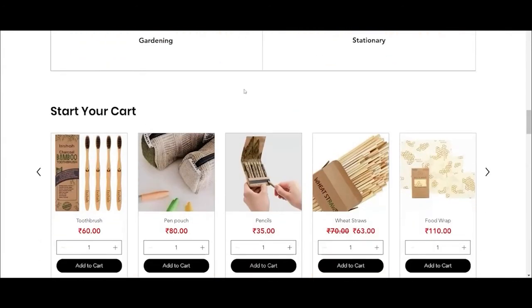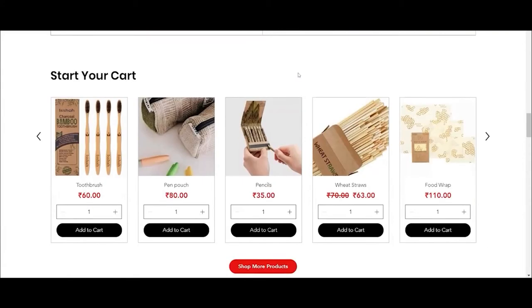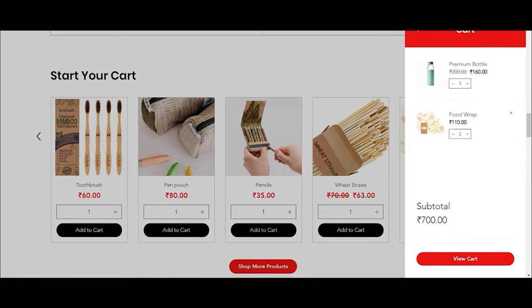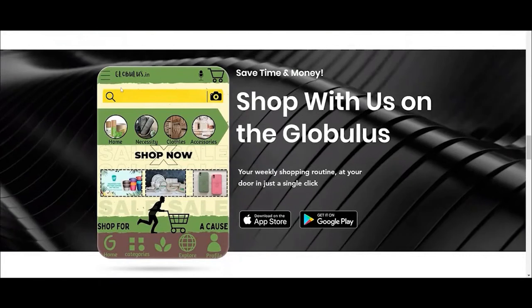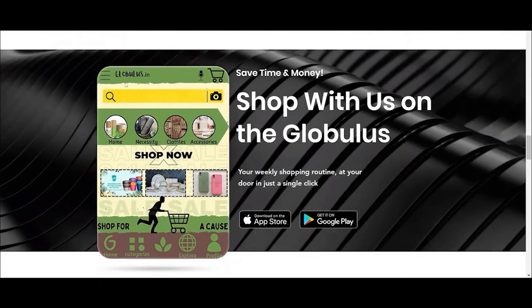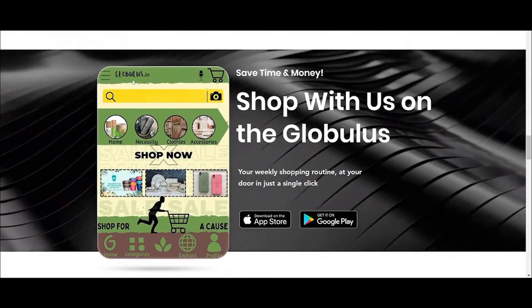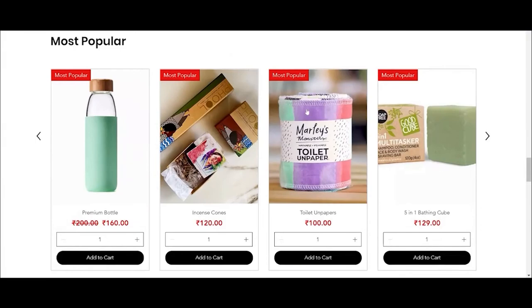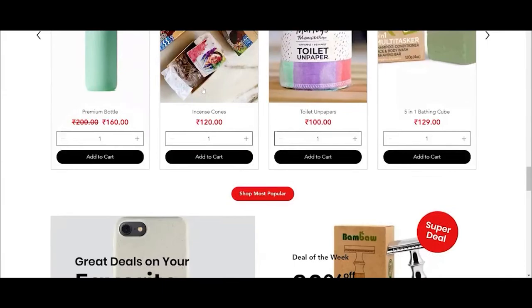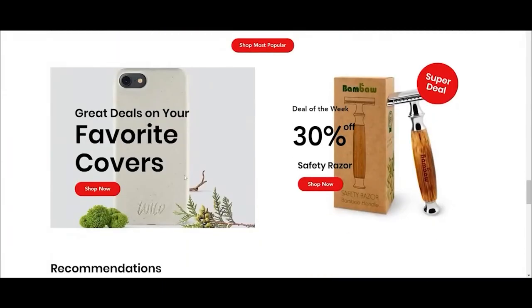Let's say I'd like to start my own cart. I want to buy some things — this food wrap looks interesting, I'll add it to cart. This is the interface of the application we are working on right now, and it will be live very soon. These are some of the most popular products being sold, and these phone covers are hot in the market right now, which is why we are promoting them.